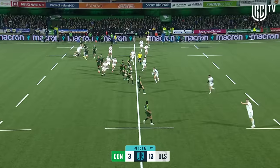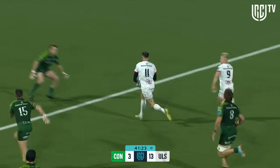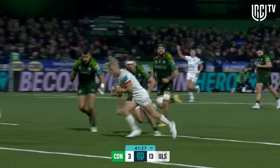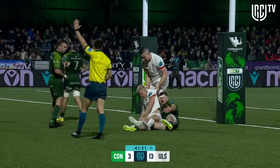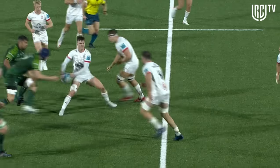It's Ulster working through the phases. Flannery gets it out the back and it's taken through there wonderfully by Sexton. Back to Shanahan who's going to score. The Ulster number nine arriving at just the right moment — he's always upfield.